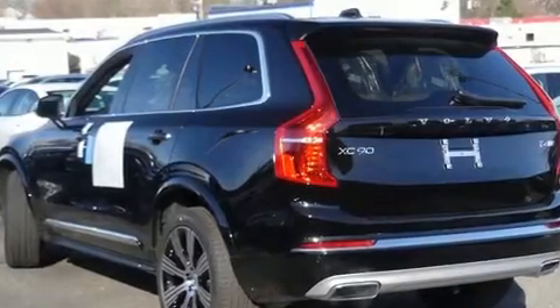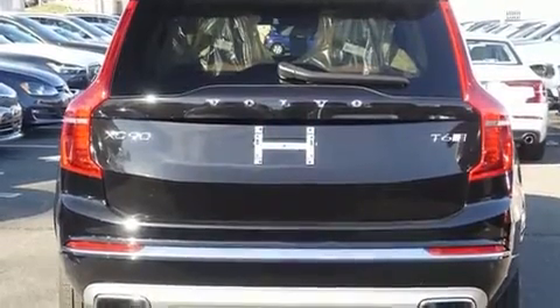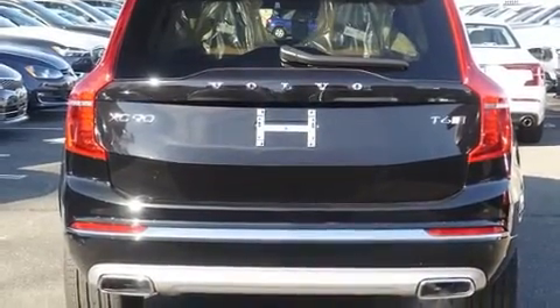Load your family into the 2020 Volvo XC90. Smooth gear shifts are achieved thanks to the efficient four-cylinder engine, providing a spirited yet composed ride and drive.